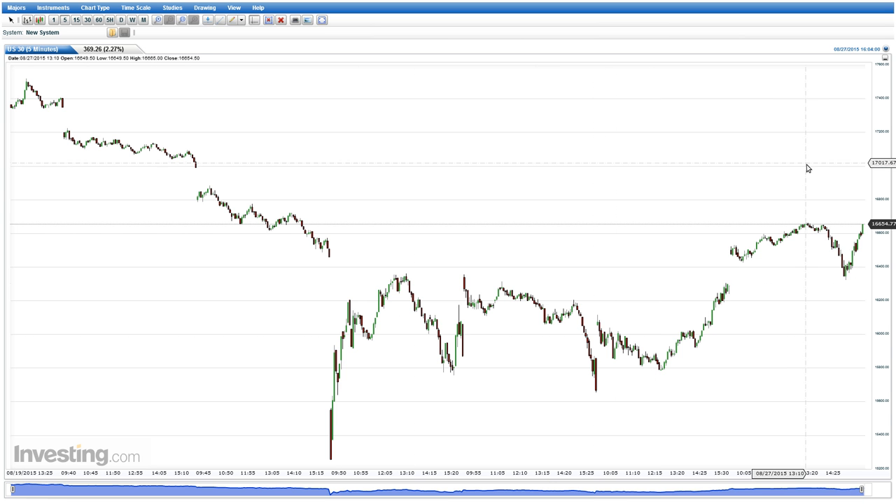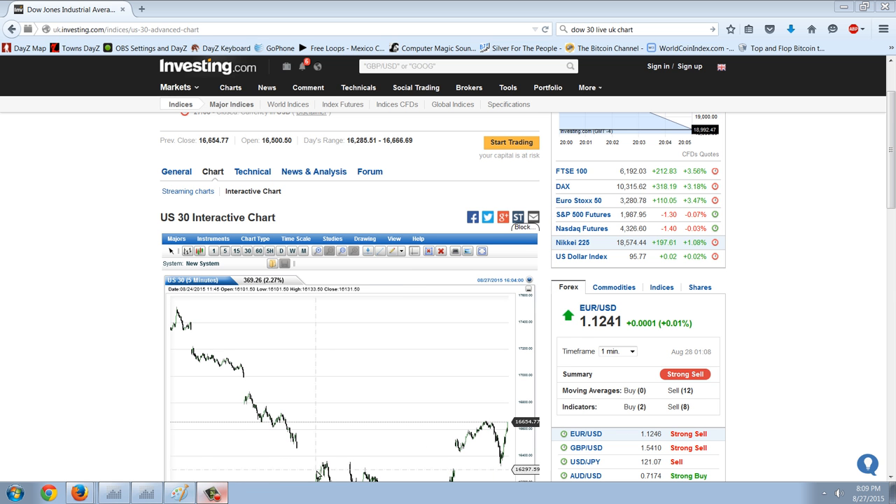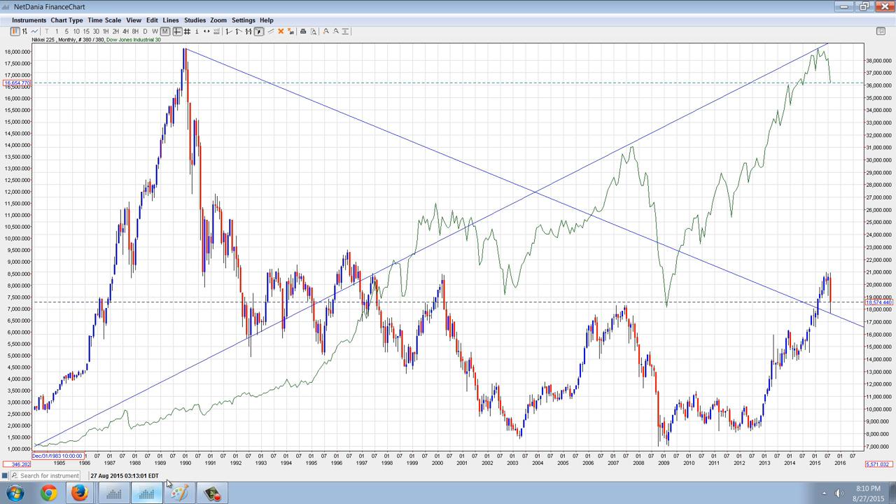Let's go to one of the Net Dania charts. This chart here is the cross of the Nikkei and the Dow. I wanted to concentrate on the Nikkei because I'm going to call this Harikari — because the action in the Nikkei since the top made all the way in 1990 is indicative of what can happen. It's not necessarily what will happen, but it can happen.